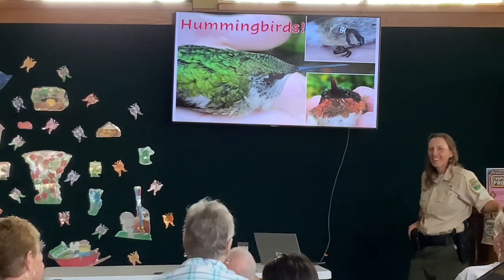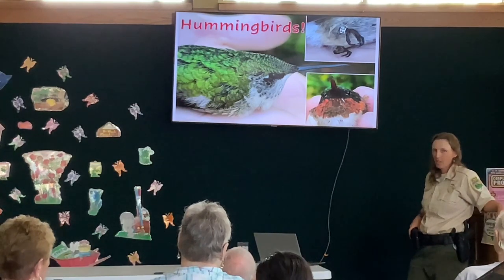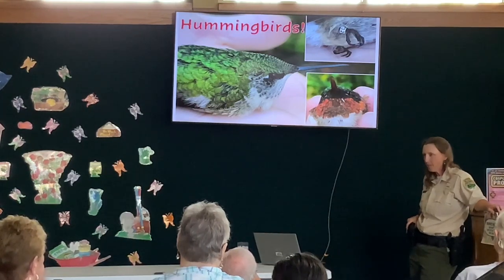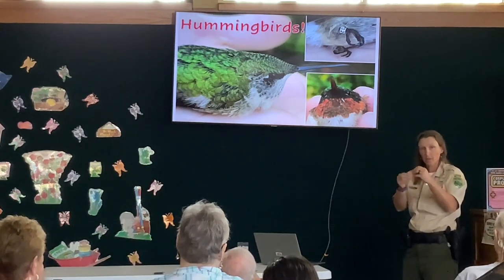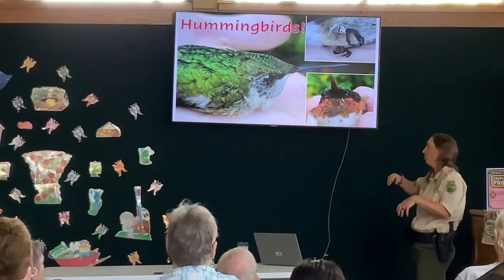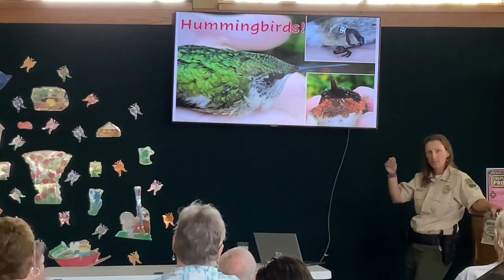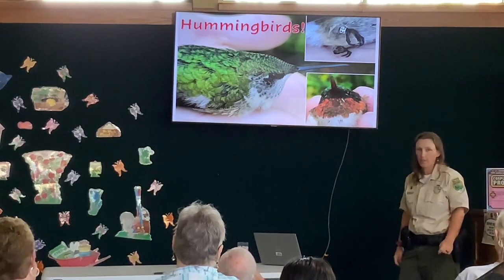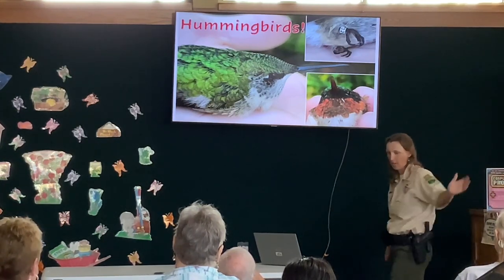Audience question: I've heard hummingbirds are attracted to the color red — with your four-to-one sugar water, should you add red dye? You don't need to put red dye. The red dye is actually very harmful to them. You can have a red feeder — a lot of the feeders at Walmart have red plastic and that's certainly fine. That's all you need: either red plastic on your feeder or red flowers around your feeder. They're really attracted to the nectar. The red dye is very harmful — I just want to knock it all off the shelf when I see it.